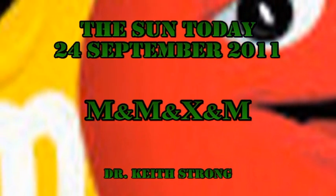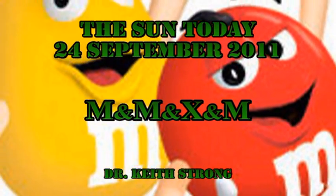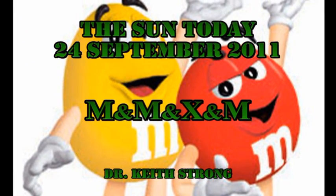Speaking of M&Ms, which were first made in the United States in 1941, what was the name of the candy that they were originally based on, and when was it first made? The answer will be given at the end.